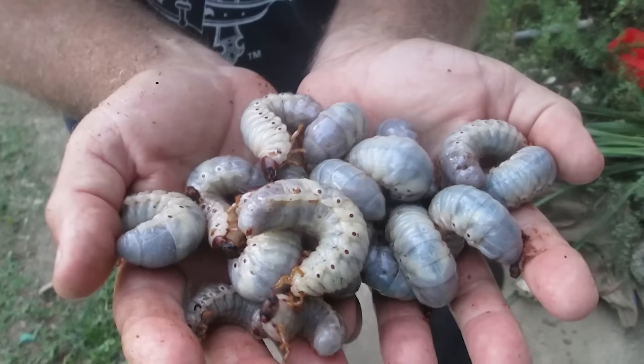Coconut tree grub can be found in the Peru jungle in, you guessed it, coconut trees. Apparently they are protein-rich and taste scrumptious when cooked. Nope, I refuse to believe this.